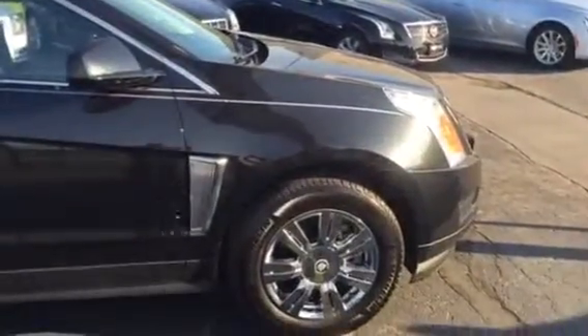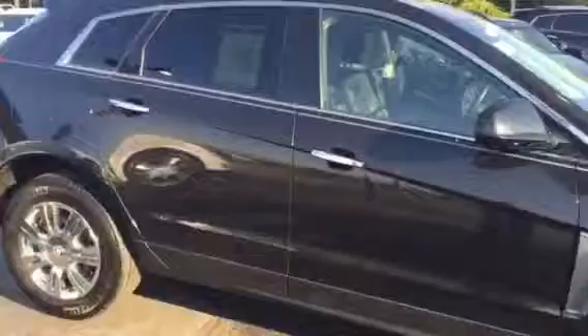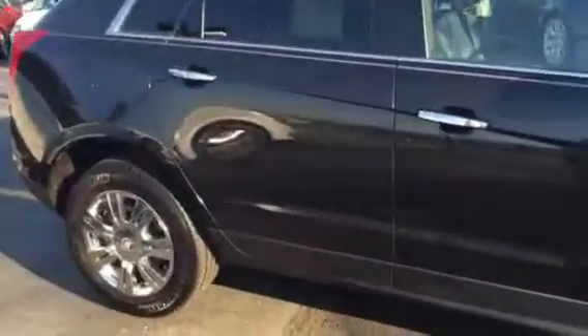This vehicle does come with a clean Carfax history report and it is certified pre-owned like I mentioned, so you get bumper-to-bumper warranty for six years or 70,000 miles on the vehicle. Really great coverage to give you peace of mind as an owner.